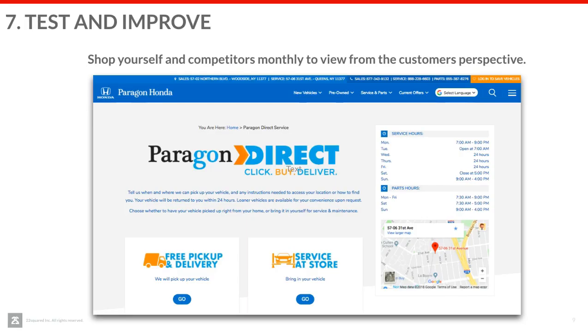Number seven is something that the directors or BDC departments can help you with, and that's shopping your competition. How are they responding when they get a request for a service appointment on their website? What does their website look like? This doesn't need to be just competing Toyota, Honda, Nissan, or Ford dealers — this could also be Jiffy Lubes of the world too, to see what knowledge they're sharing with the customer. Let's make sure our experience is as good if not better every single month, by shopping them monthly to see their prices, experience, communication patterns, and the knowledge they share.